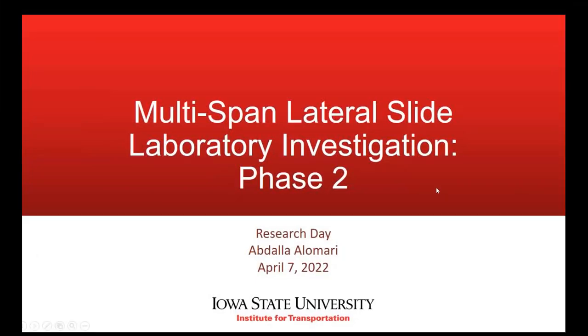Sure, thank you. I'm going to step to the side here and turn it over to Abdallah Alamari. He's another researcher here at the Bridge Center who's been working on this project and he's been doing a great job. So I'm going to go ahead and turn it over to him. Here's Abdallah.